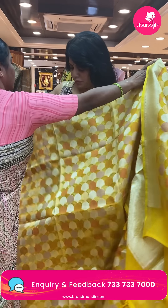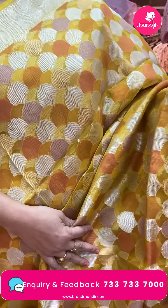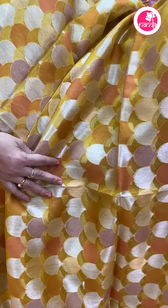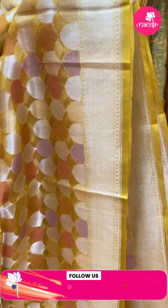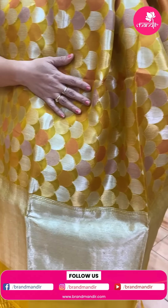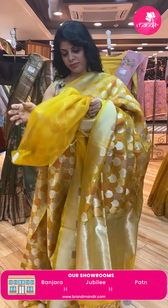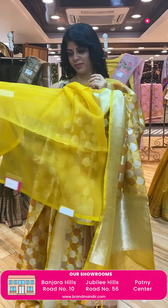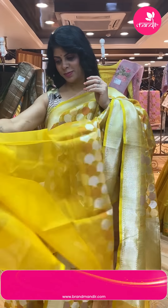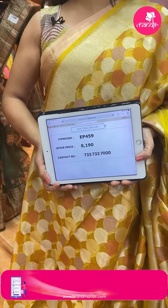Next saree — yellow, mustard yellow Banarasi organza kora saree. It has multicolor blocks, zigzag kaddi border with silk edge contrast. The pallu is a diamond brocade pallu. Blouse is self plain with border. Saree pricing is ₹8,190. EP459 is the code.